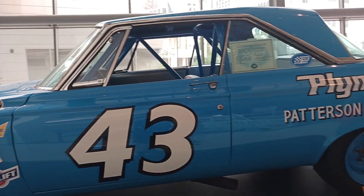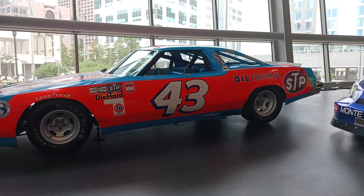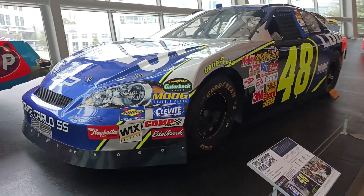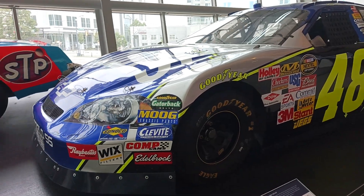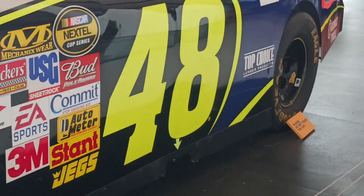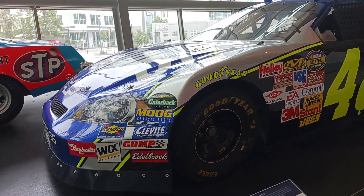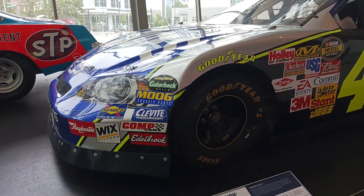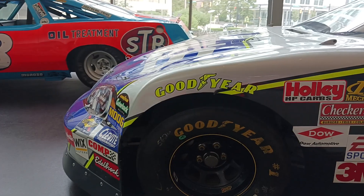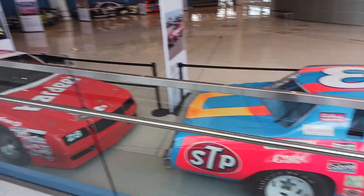Look how blue that is. That is so cool. Another Richard Petty — this one's probably my favorite one. I freaking love this one. Oh my God, look how beautiful that is. That is so cool. Wow. The bodies have changed so much over the years, it's insane. So there's more cars down here too, but we'll get to those.